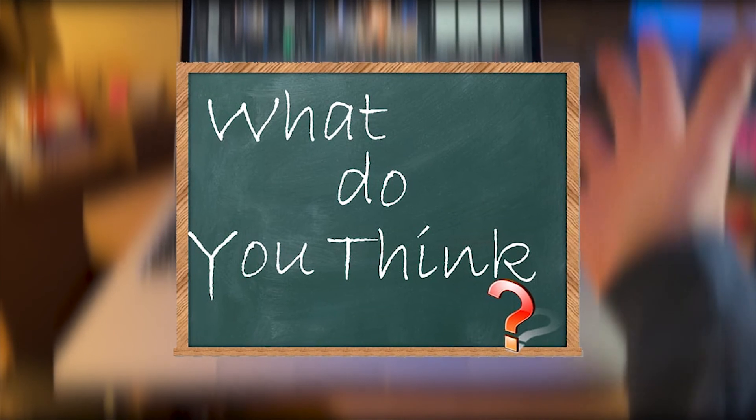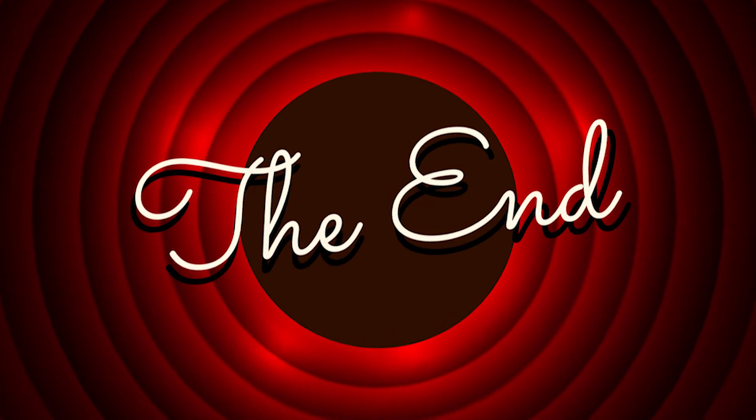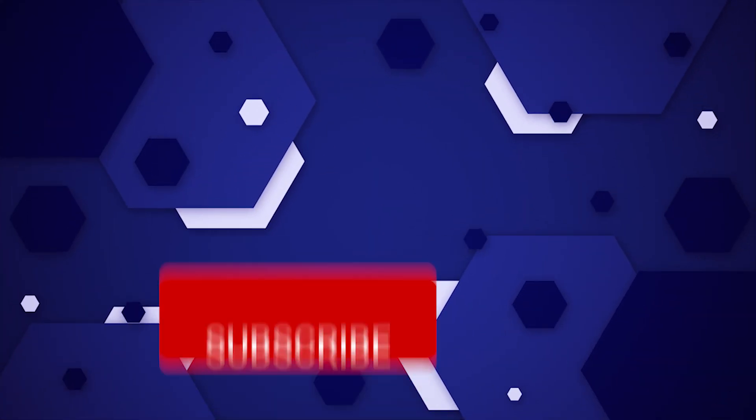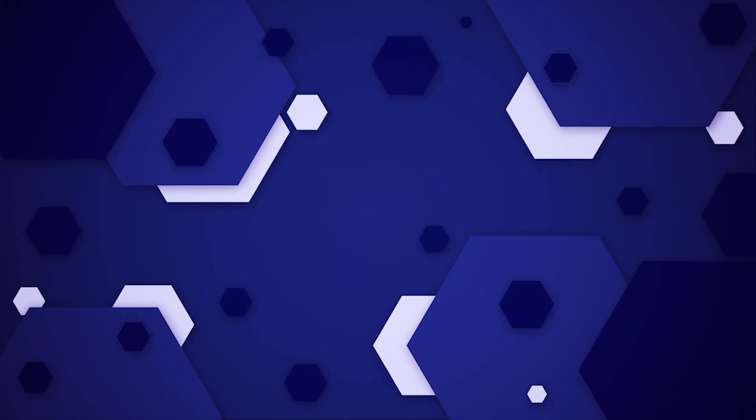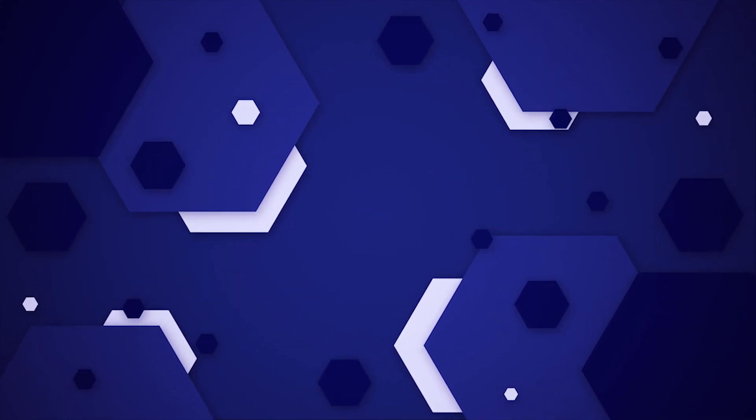What do you think about the new M1X Mac? Do you agree that you should wait for it? Let us know in the comment section. This brings us to the end of our video — I hope you enjoyed it. Hit like if you did, and don't forget to subscribe to our channel so that you don't miss any of our videos in the future. Also, watch the two videos that are on your screen because I'm sure you'll love them. With that, I'll see you in the next video.